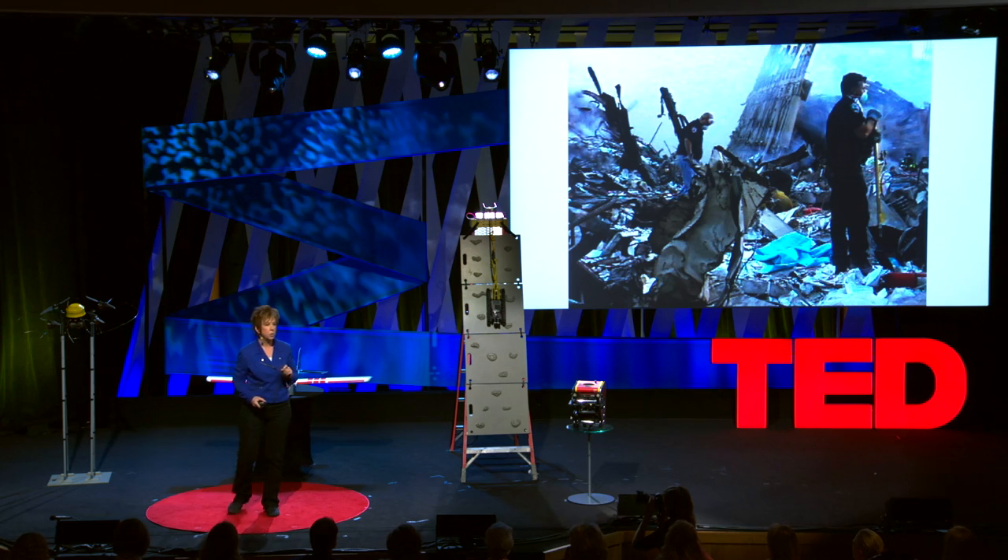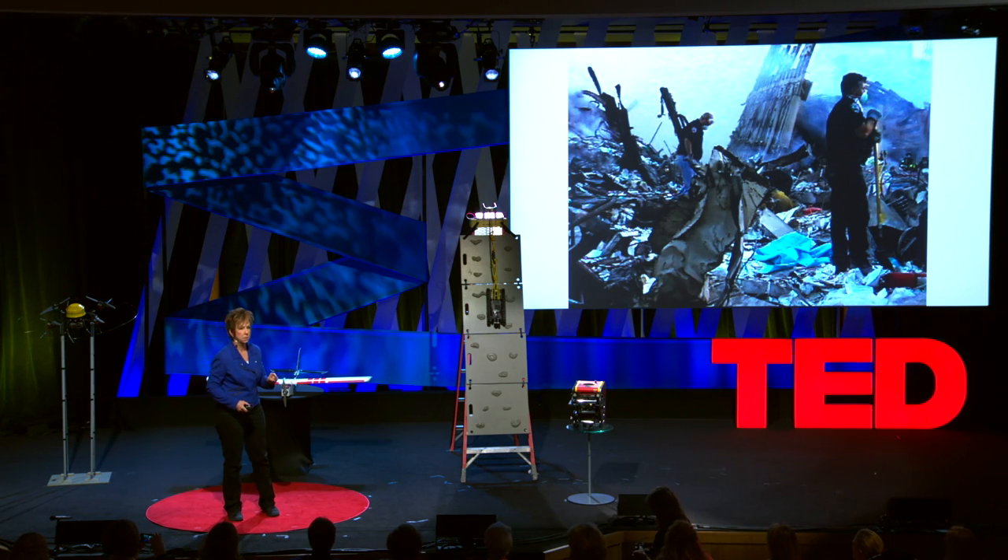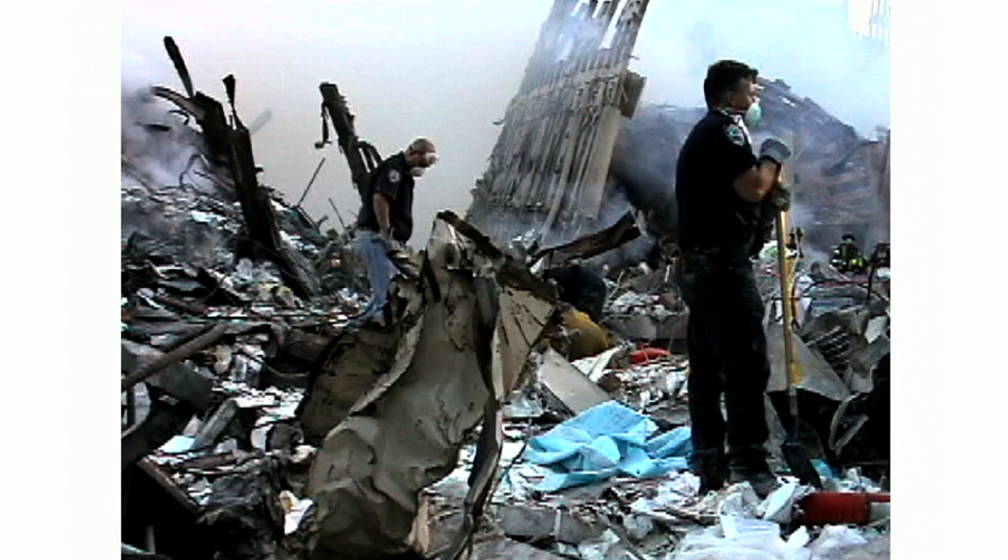Over a million people are killed each year in disasters. Two and a half million people will be permanently disabled or displaced. And the communities will take 20 to 30 years to recover, with billions in economic losses.